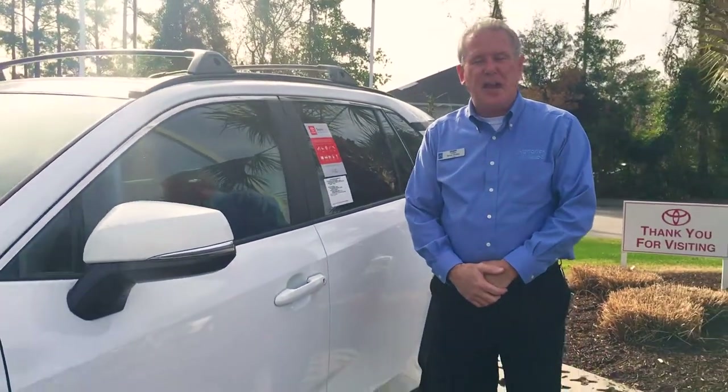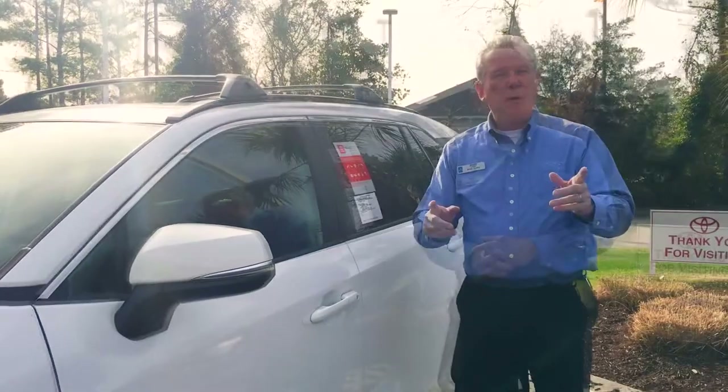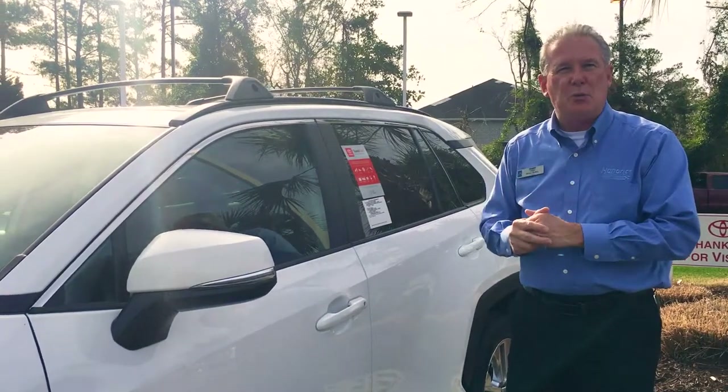So it doesn't matter where you're at — if it's time for service, we will take care of you at no charge. Now we're going to step inside the vehicle so I can show you some of the new features we've put into the new RAV.